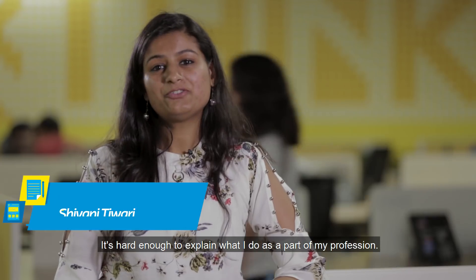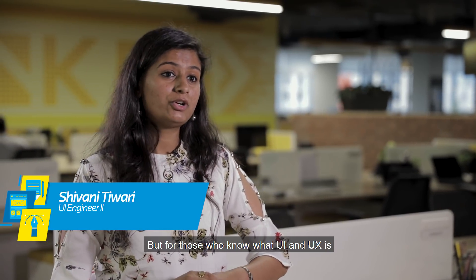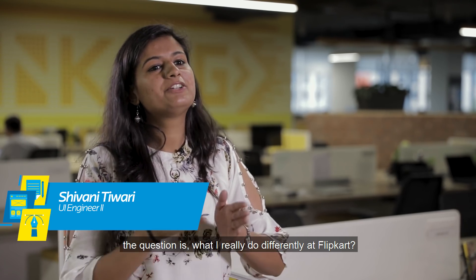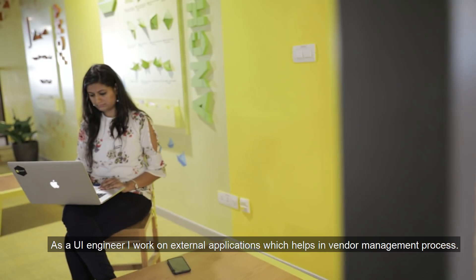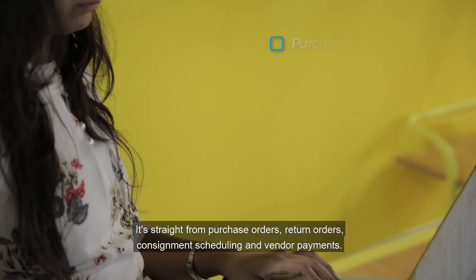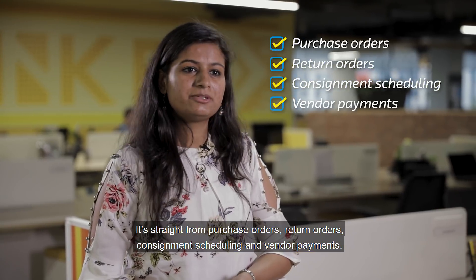Let me tell you — it's hard enough to explain what I do as part of my profession, but for those who know what UI and UX is, the question is what I really do differently at Flipkart. As a UI engineer, I work on external applications which help in vendor management processes — straight from purchase orders, return orders, consignment scheduling, and vendor payments.